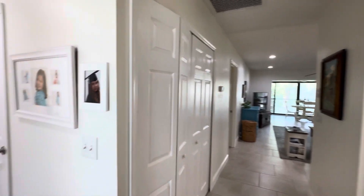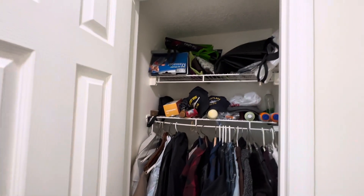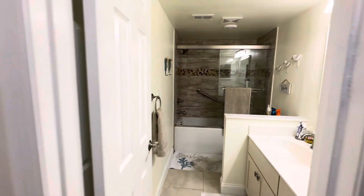When you walk in, immediately to the left we have a little coat closet. Next to the closet is a full bath.